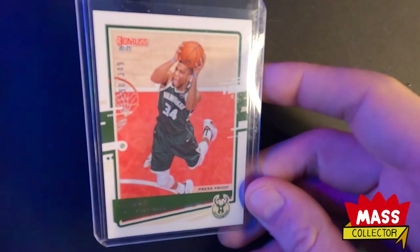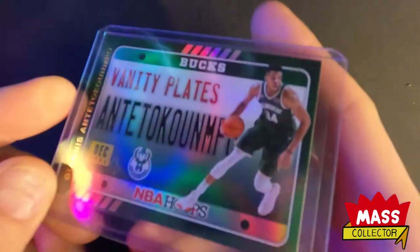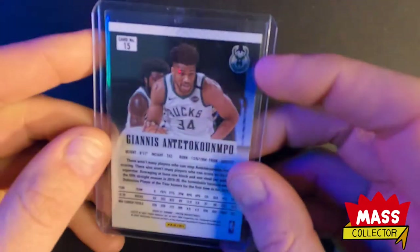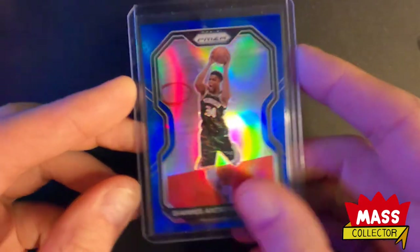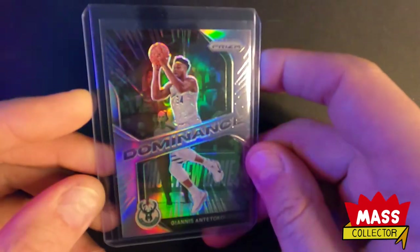I got a stack of Giannis cards - numbered out of 349 press proof Donruss, a vanity plate from NBA Hoops this year holo, a Panini Prism throwback tribute, a Giannis orange cracked ice from 2020-21 Prism, his silver, his green, his blue out of 199, and the purple out of 175.